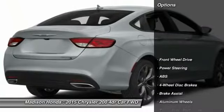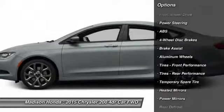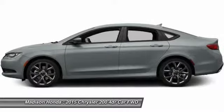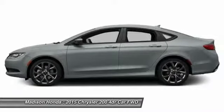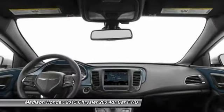Here are some of this vehicle's great options: keyless entry, stability control, steering wheel audio controls, traction control, anti-lock braking system, leather wrapped steering wheel, Bluetooth, power steering, adjustable steering wheel, driver airbag.